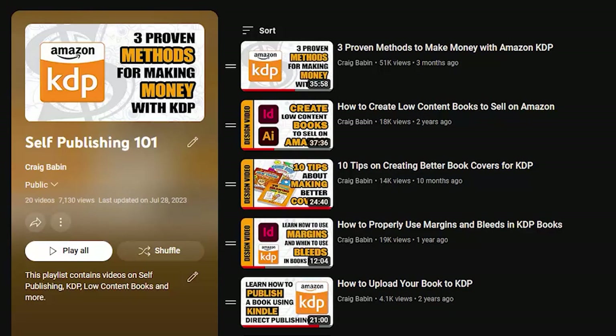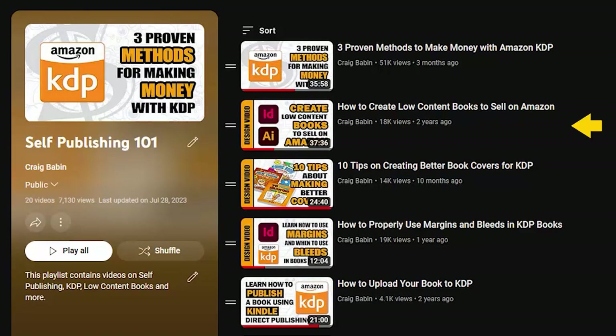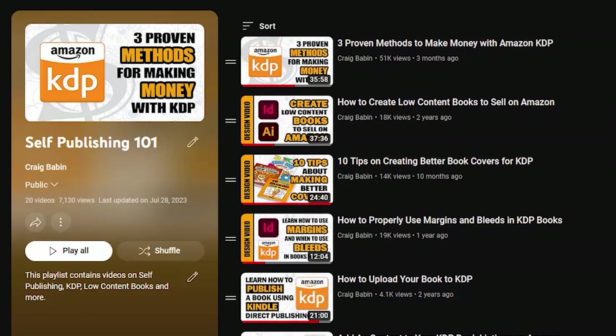For example, if the first video someone watches on my channel is my video 'Three Proven Methods of Making Money with KDP,' and they know absolutely nothing about self-publishing low and medium content books, their first question will probably be: how do I create a low content book? And that just happens to be video number two in my playlist, Self Publishing 101. After they finish creating their book's interior, their next question is: how do I create a book cover? That's video number three. They may run into trouble with margins and bleeds — no problem, that's video number four. And once the book is done, how do I upload it to KDP? Video number five, and it just keeps going.